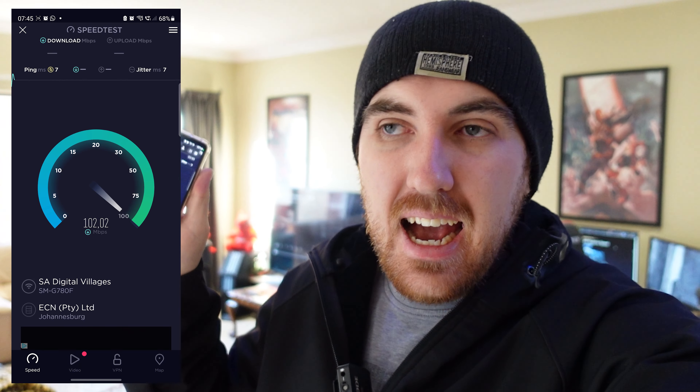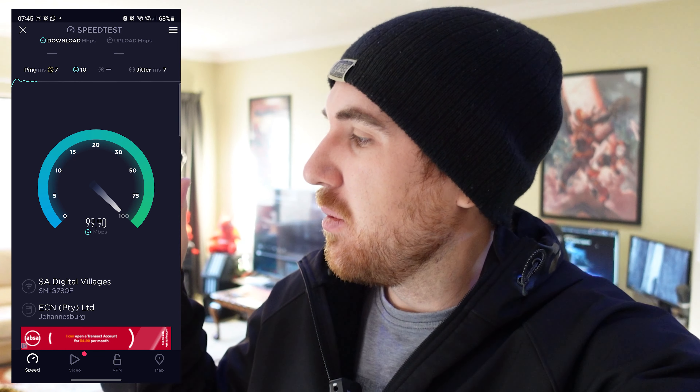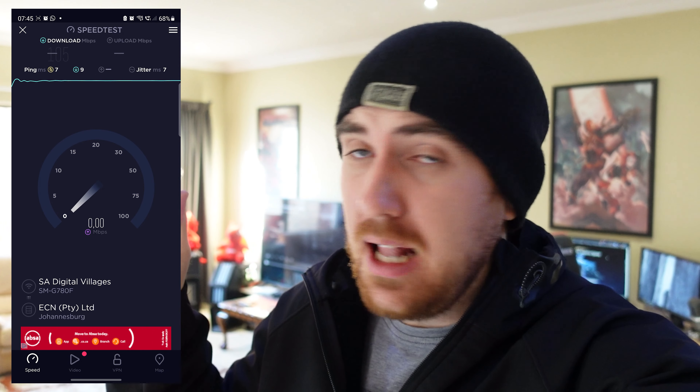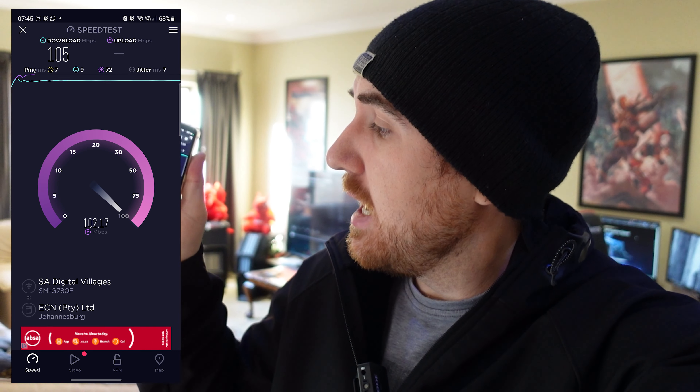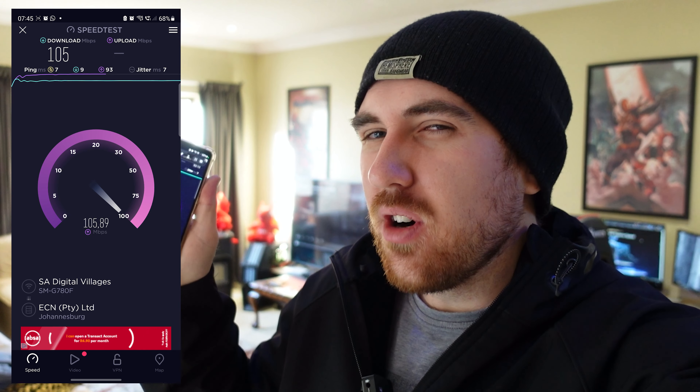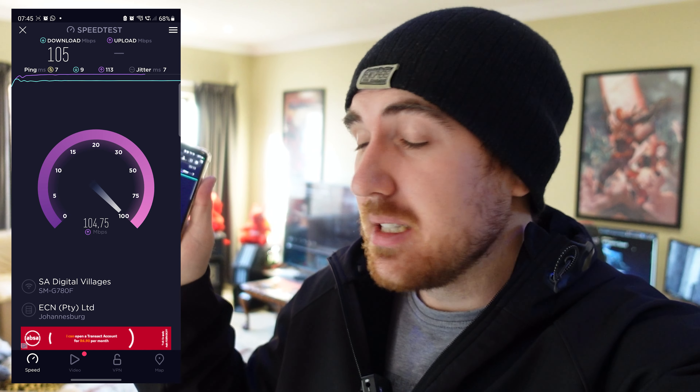Let me quickly show you how far these can actually reach outside the house, because that really amazed me. We'll check speeds inside on the 5 GHz band first, then head outside. I already tested this and it blew my mind. I have a 100/100 line — 100 Mbps download and 100 Mbps upload — so let's see what we get at distance.